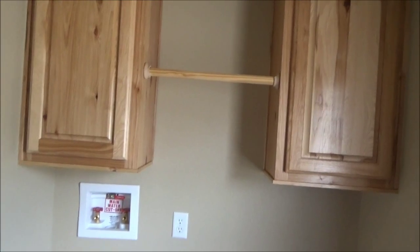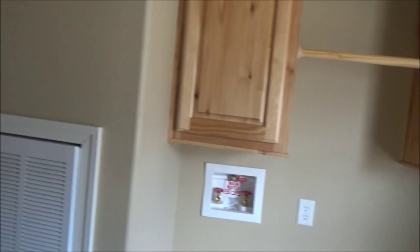Back here we have a washroom — washer and dryers will go in there. You can also hang some clothes, which is a genius idea.